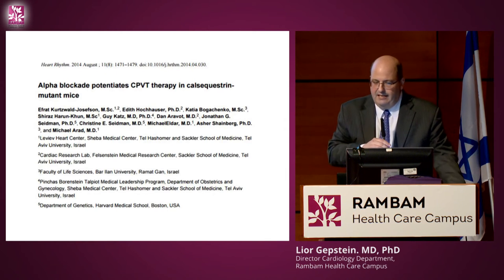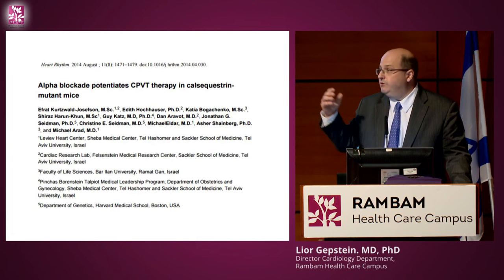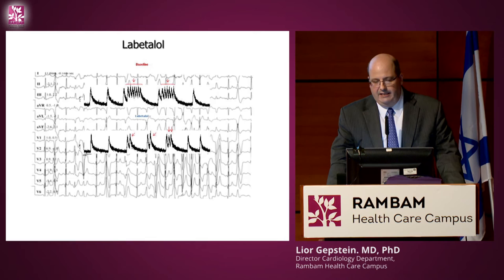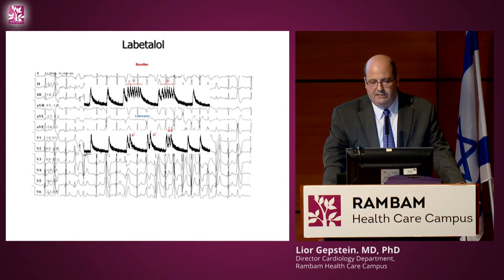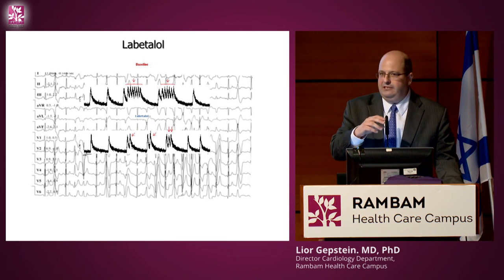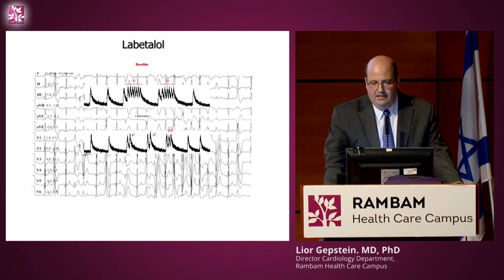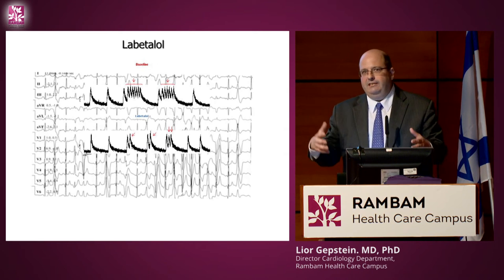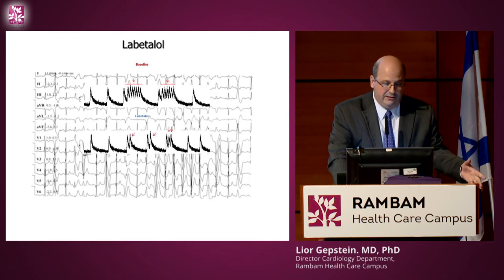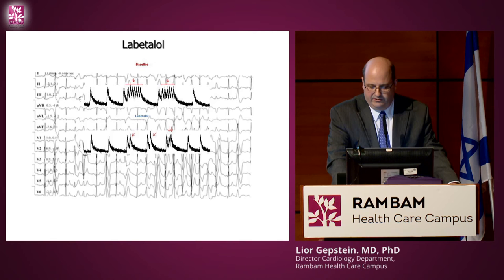There was a recent study from Michael Arad at Sheba about the potential use of alpha blockade by labetalol in a mouse model of a similar disease. We wanted to see if these beneficial results in the mouse could help our patient. When we gave labetalol in our human cells, he still had arrhythmias — the drug didn't work. And indeed when we tested it in the patient, all arrhythmias remained. The patient responded as his cells and not as the mouse model, suggesting that using patients' own cells for individualized drug therapy could be beneficial.